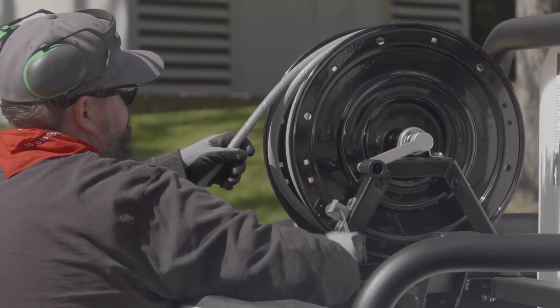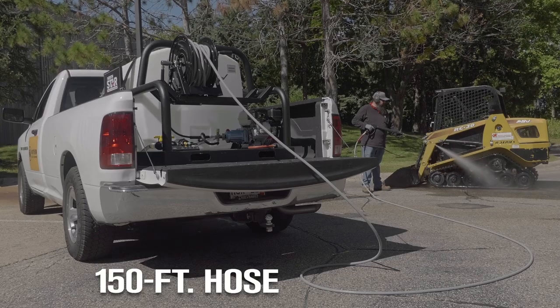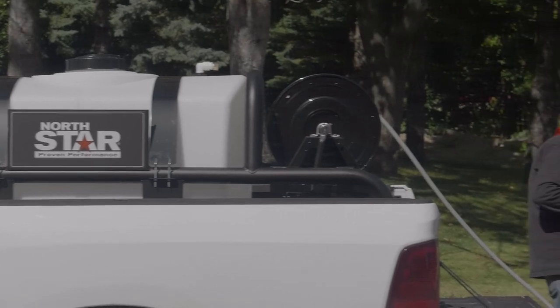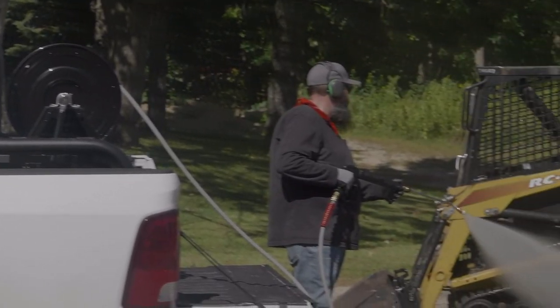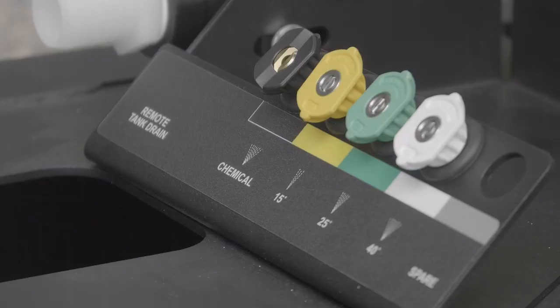The convenient built-in hose reel storage includes 150 feet of high pressure steel wire reinforced non-marking hose with quick couplers, a quick connect rear entry spray gun, and four nozzles.